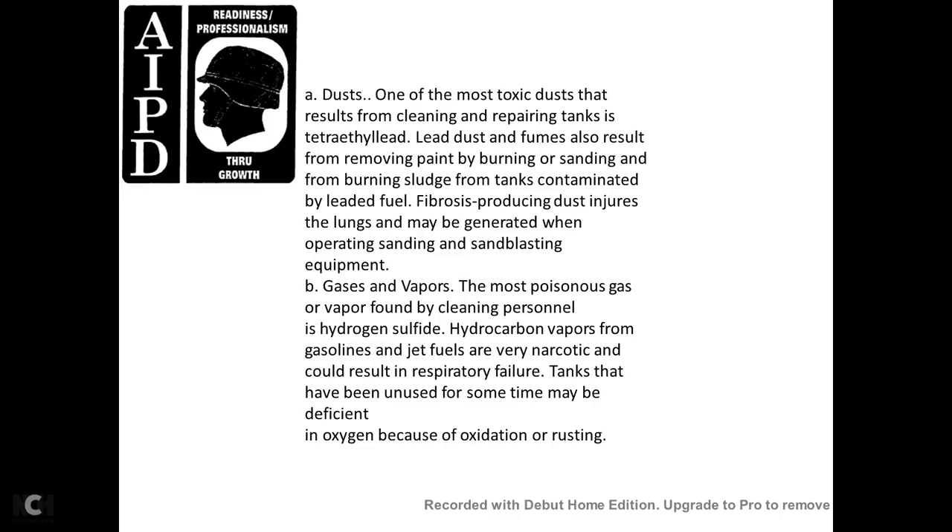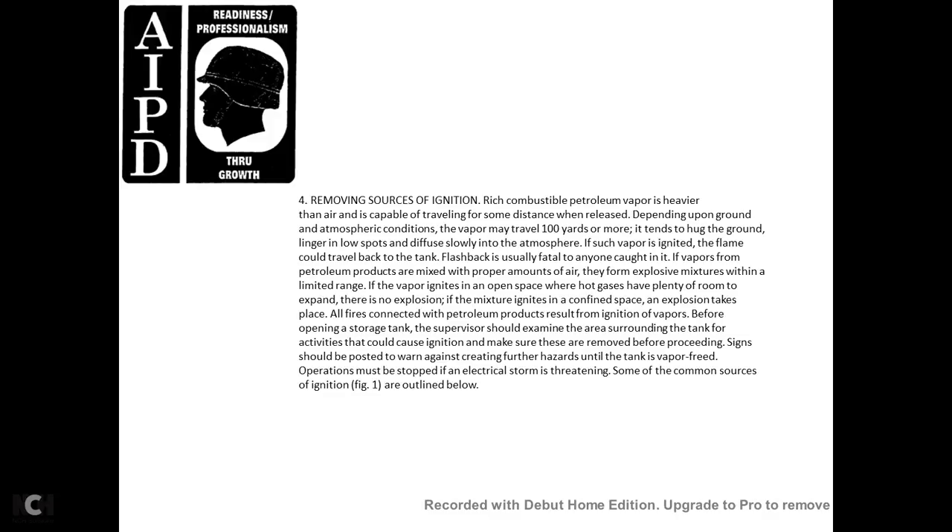Jet fuel vapors are narcotic and could result in respiratory failure. Tanks that have been unused for some time may be deficient in oxygen because of oxidation or rusting. Removing sources of ignition: combustible petroleum vapor is heavier than air and capable of traveling some distance when released. Depending on ground and atmospheric conditions, the vapor may trail 100 yards or more, hugging the ground and lingering in low spots, diffusing slowly into the atmosphere. If such vapor is ignited, the flame could travel back to the tank and flash back, usually fatal to anyone caught in it.